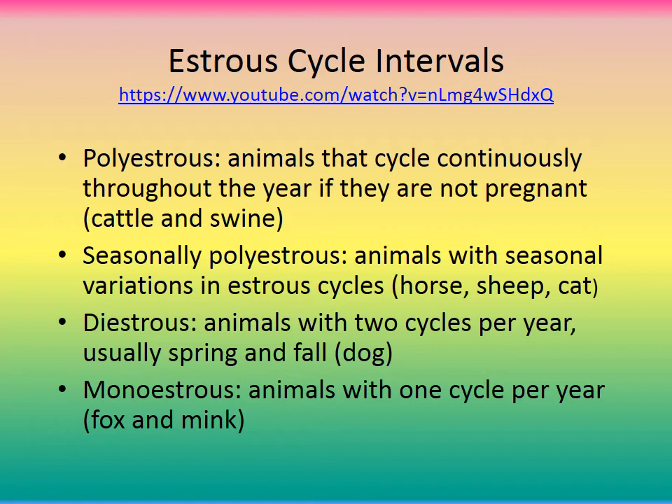Estrus cycles can be challenging to understand. Polyestrous animals cycle continuously throughout the year if not pregnant — for example, cattle and swine. Seasonally polyestrous animals have seasonal variations in their cycles, like horses, sheep, and cats — cats go into heat in the spring. Diestrous animals have two cycles per year — usually spring and fall — typically dogs. Monoestrous animals cycle once a year, like foxes and mink.